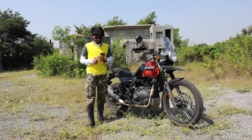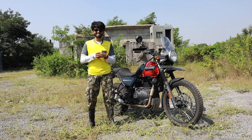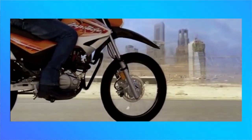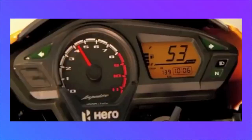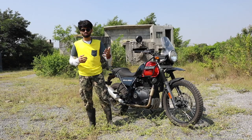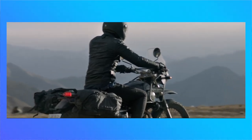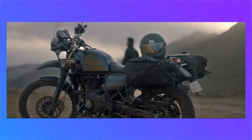Prior to the Himalayan's launch way back in 2016, we did not have many options in the adventure tourer segment other than the humble 150cc Hero Impulse. But Royal Enfield went out of their comfort zone and gave us the Himalayan 400. It did have its own share of issues — sometimes quite severe ones — but over the years they have looked into it and improved the bike considerably.